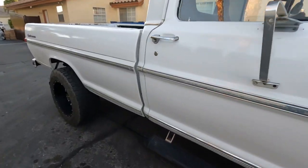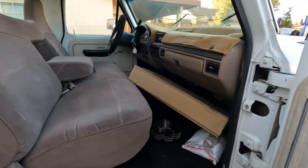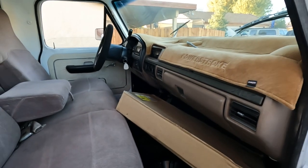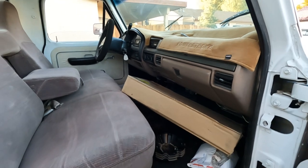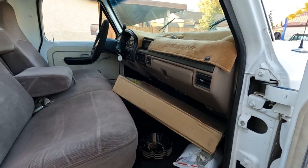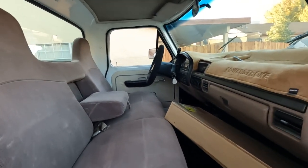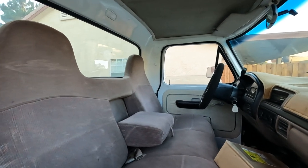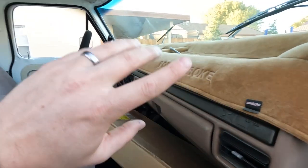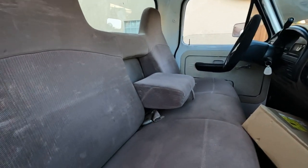Inside, some people might hate it, some might like it — it's the OBS interior. I thought about pulling the OBS dash out and putting the correct dash back in, but this thing has working factory air conditioning and factory cruise control. The gauges all work, and the factory AC is way better than a Vintage Air or RetroMod retrofit system. So we're going to leave the dash. What we are going to do is give this truck the best interior we've ever done on a giveaway — wrap the entirety in leather.